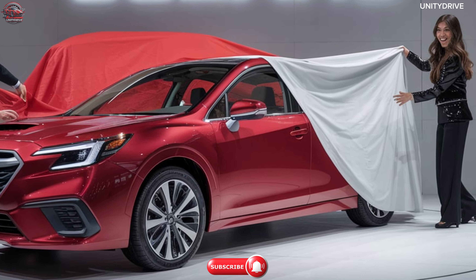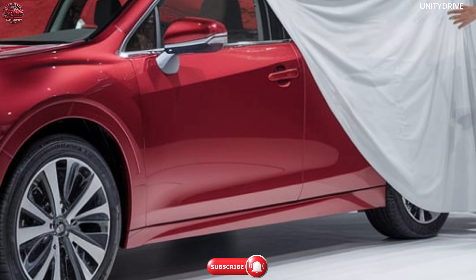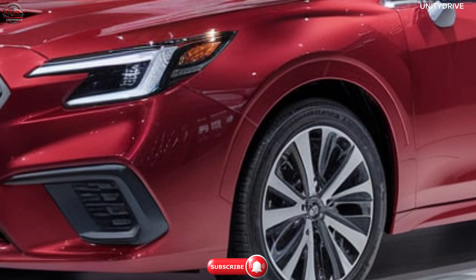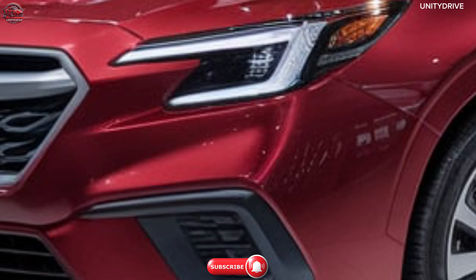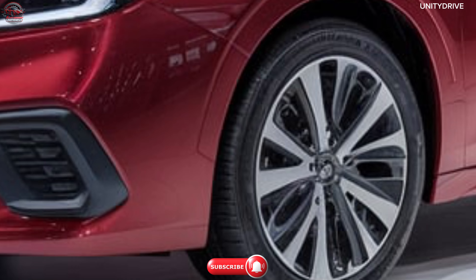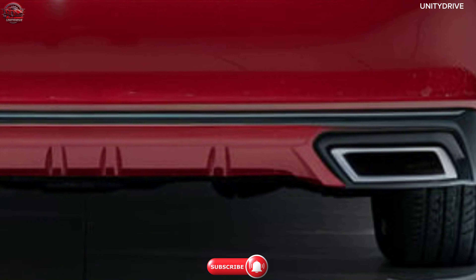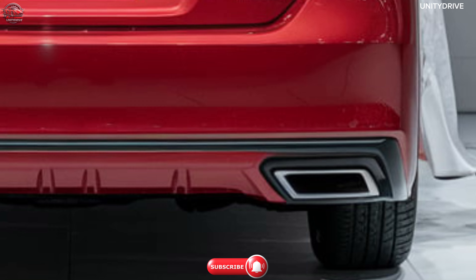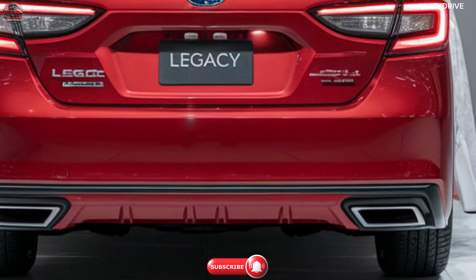Exterior Design: The 2025 Subaru Legacy boasts a refined and sporty design with an updated front fascia featuring a wider hexagonal grille and Subaru logo, LED headlights with Adaptive Front Lighting System (AFS), 18-inch machine-finish alloy wheels for a sleek look, sharper character lines, a revised side profile for improved aerodynamics, and LED taillights with a dynamic signature pattern. The Legacy's elegant yet athletic design gives it a commanding road presence, perfect for all occasions.